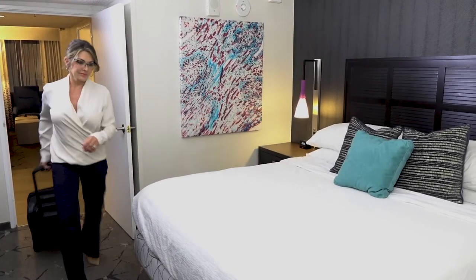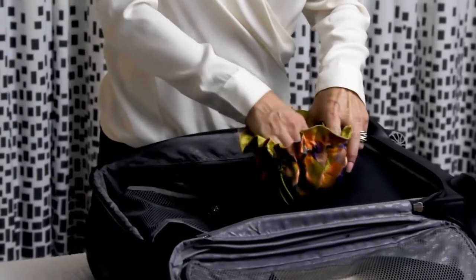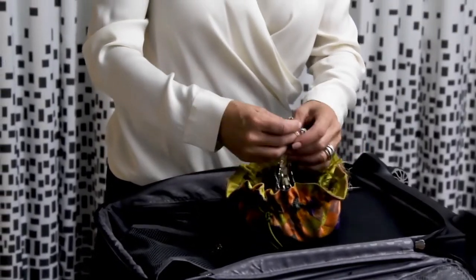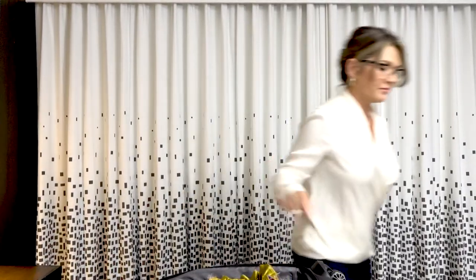Most of us have been there. You're just getting into town and already running late. You reach into your suitcase to find your jewelry bag and it's a total wreck. Nothing is where it should be, and your new necklace is a tangled mess.